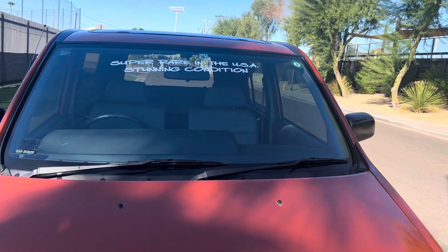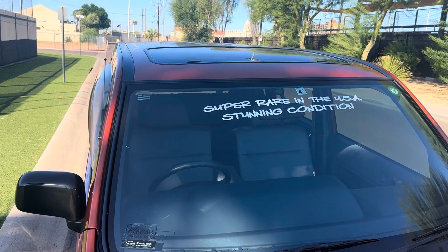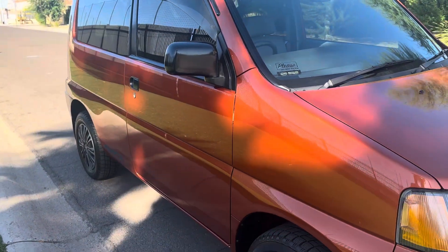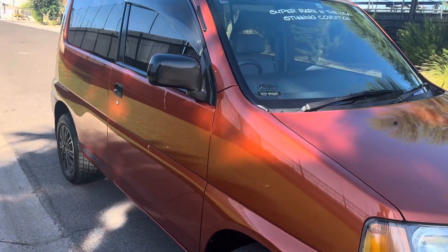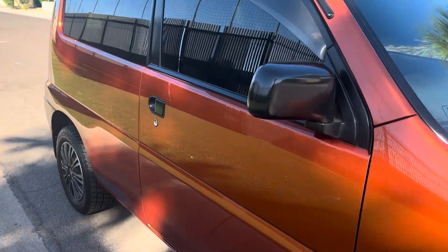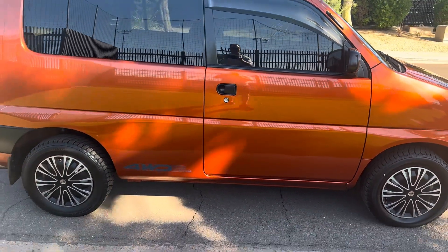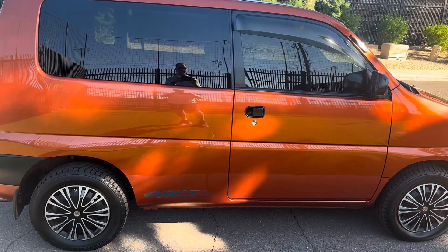Super rare in the United States, comes with a functional moonroof. The paint was four-stage prepped for the sale, and lots of service was done prior to listing this on Bring a Trailer. Good luck bidding on this rare SUV.